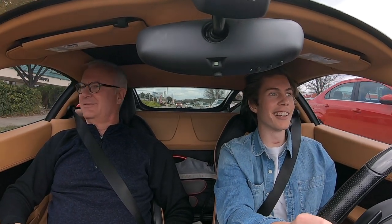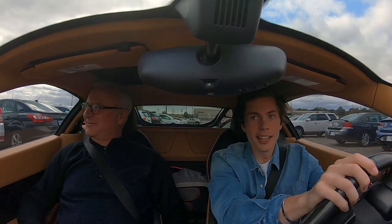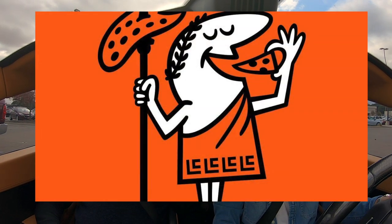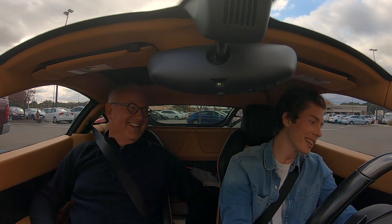Take you for some authentic Italian food. We pulled up to Little Caesars — the authentic Italian food. American style. American authentic.